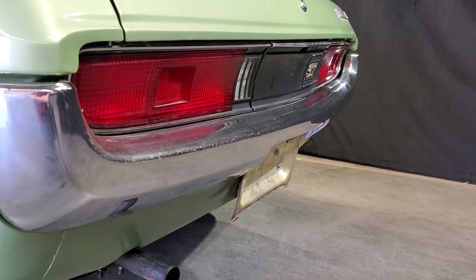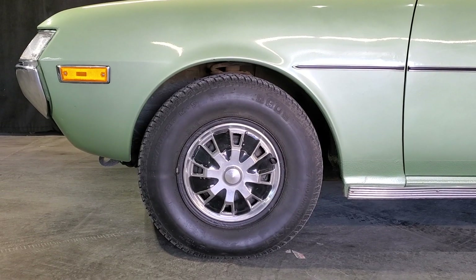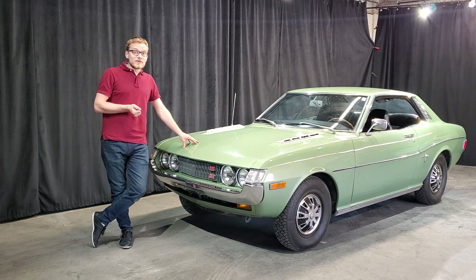No joke, I bought it for myself. The car that we show today, and those who know it will know it — it is a Toyota Celica 1972.